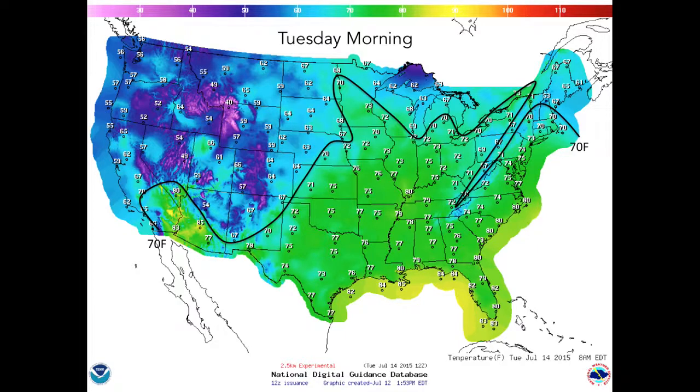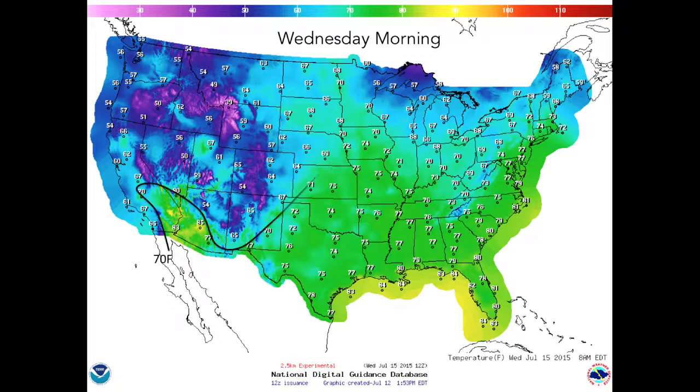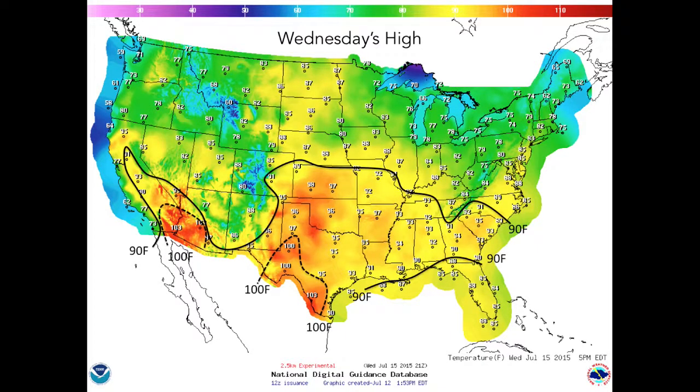Tuesday morning low temperatures will remain in the low 70s across a large part of the Corn Belt. By Tuesday afternoon, temperatures soar into the low 90s for a large part of the Corn Belt, while the dangerously high temperatures are kept in western Texas, Oklahoma, and Kansas. Most of the Corn Belt will not break 95 degrees, which is the temperature at which serious heat stress can start. Thankfully, Wednesday morning lows are expected to be a few degrees cooler across Indiana, Illinois, Iowa, Minnesota, and Wisconsin, allowing the corn a chance to rest. By Wednesday afternoon, the area of 90-plus degree heat shrinks, which is great news for the 2015 crop.